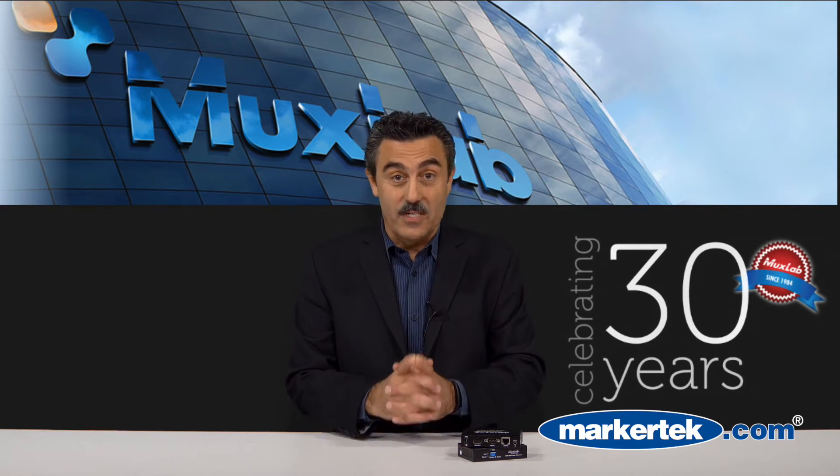Hi, I'm Chris Veros, US Sales Manager for MuxLab, a Canadian-based company. If you didn't know, the digital signage market is supposed to hit $20 billion by the year 2020, and getting content to these displays is an integral part of any of these projects. The latest technology being used is video over internet protocol.